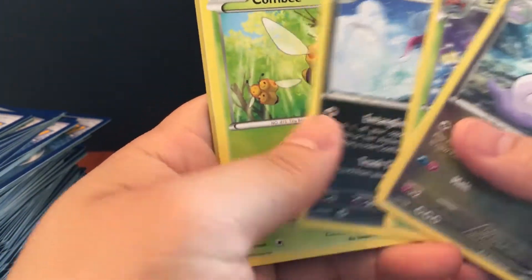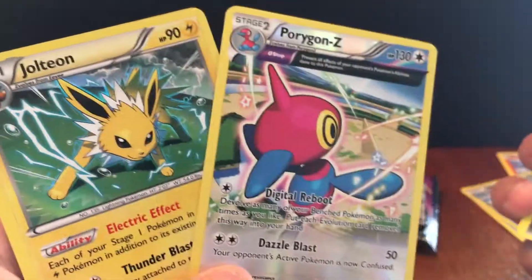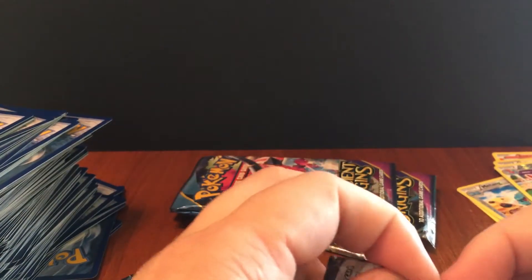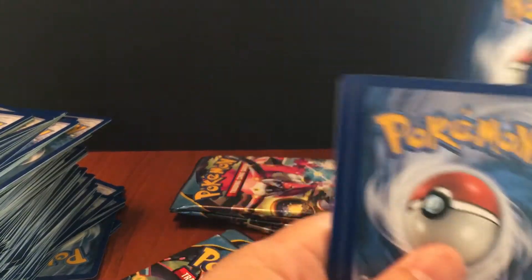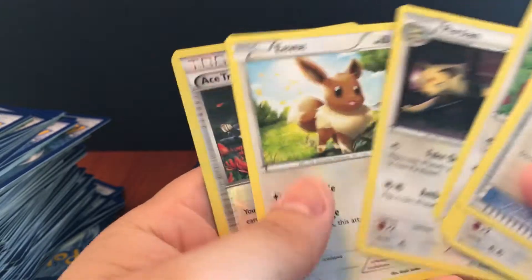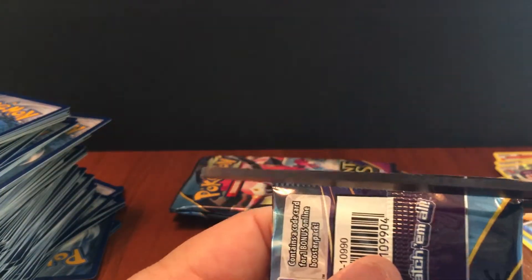We pulled that Sceptile in the very first pack. Jolteon and Porygon Z — some nice holos there. After I pulled that Sceptile I was like, do I really want to open up another 35 packs just to get one more full art? I kind of do like saving sealed packs as well — it's nice to have a time capsule so like 10 years later you could say these packs were sealed and now they might be worth more money.